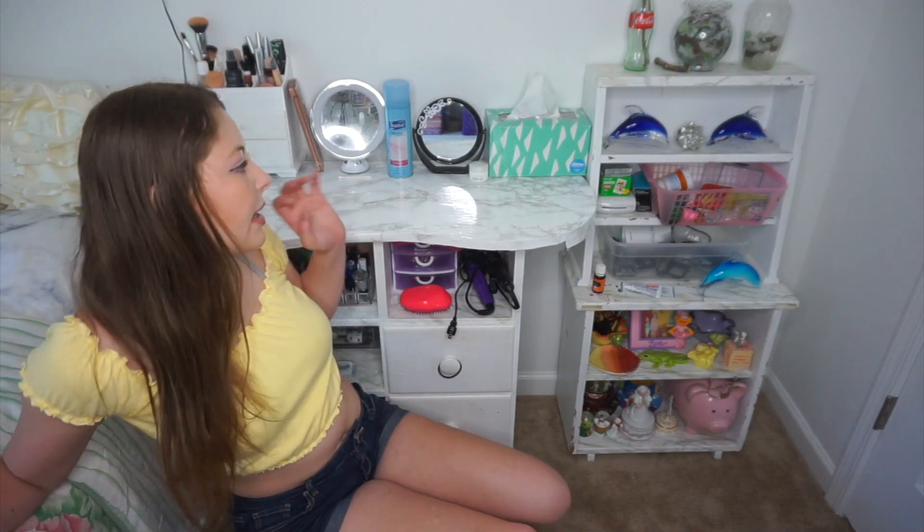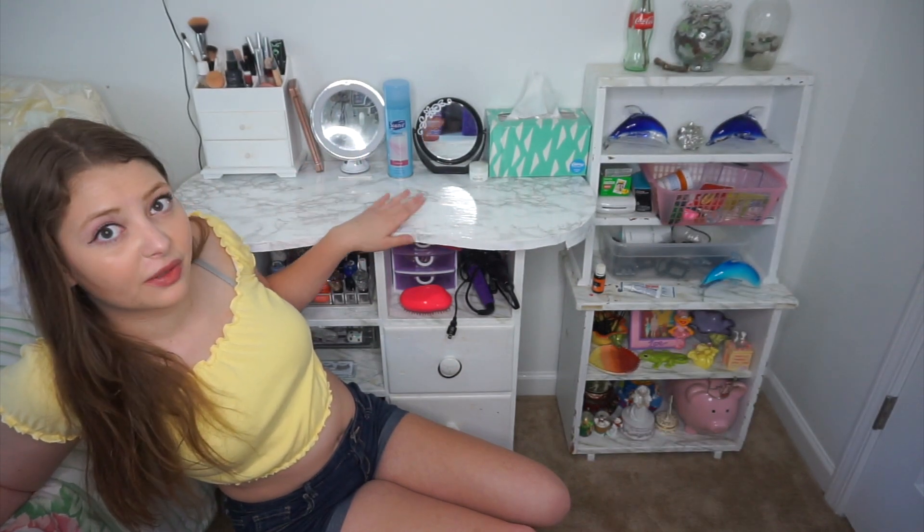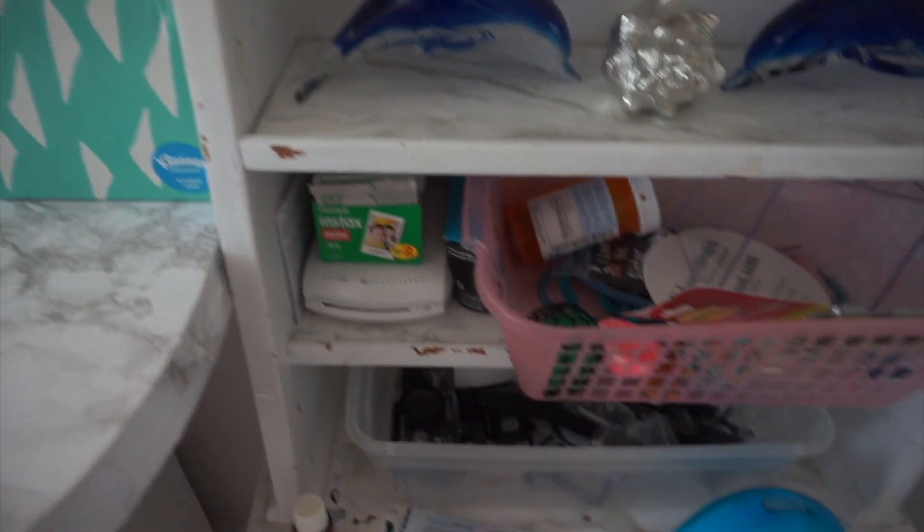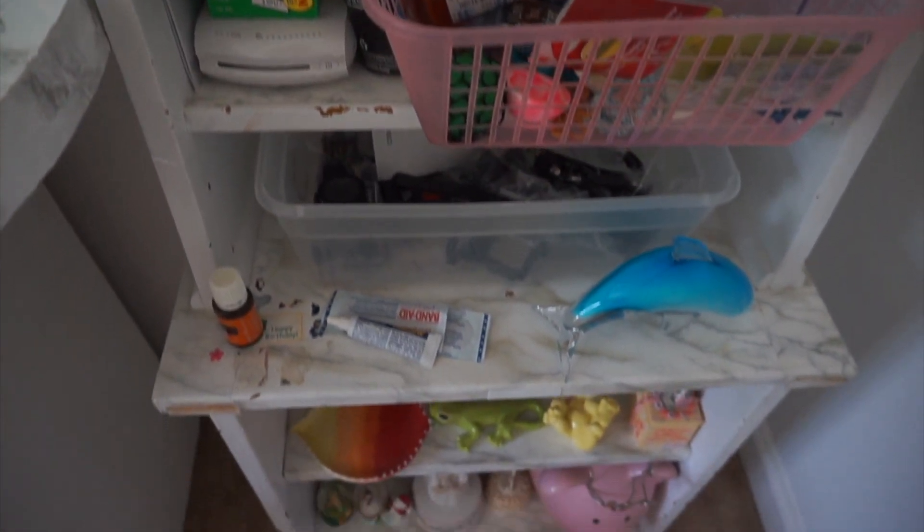Next to my bed I have my little makeup desk — a vanity, I don't really know what it's called — but I keep all my makeup on it and I have it all pretty well organized because I just don't like clutter. Then I have this little mini shelf which is also marble; on it I have a bunch of glass items and just breakable things that I don't really know what to do with.